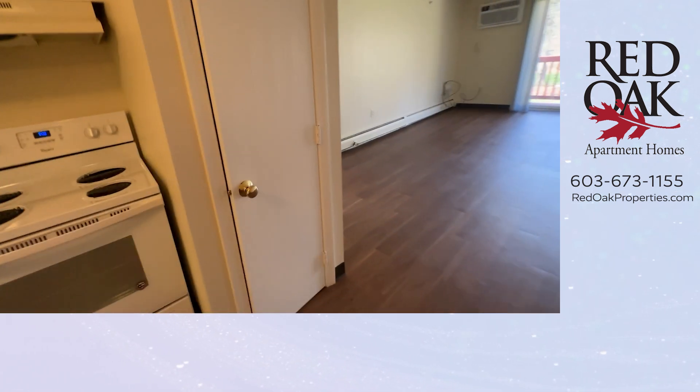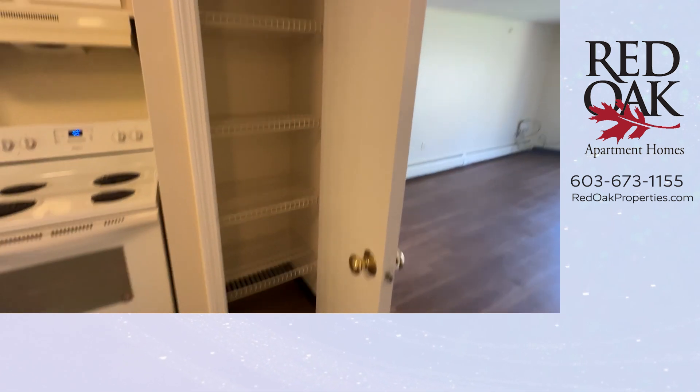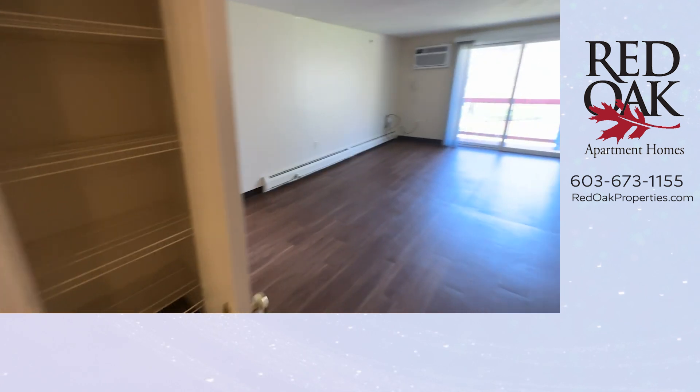Right here you also have fantastic pantry storage — floor-to-ceiling storage.